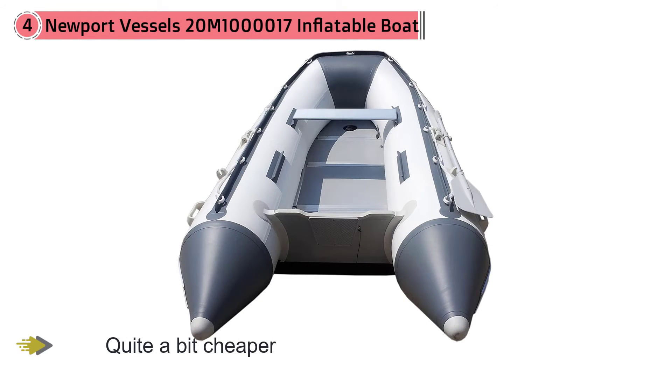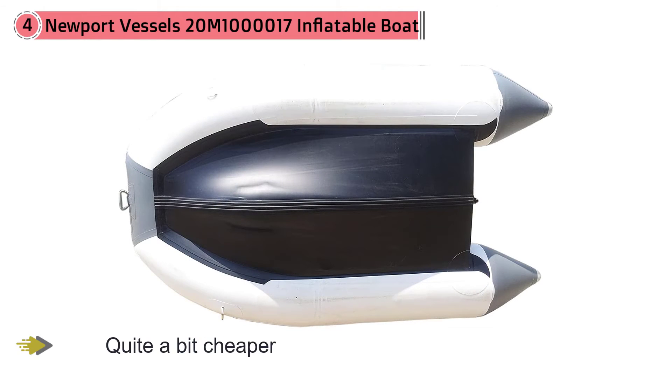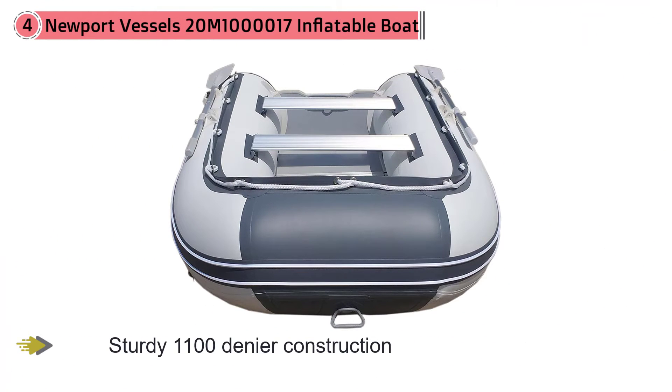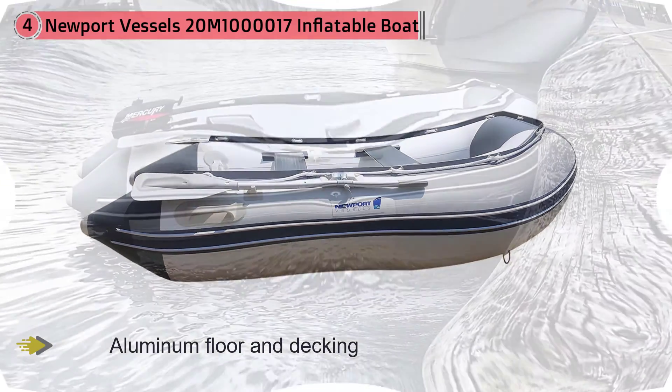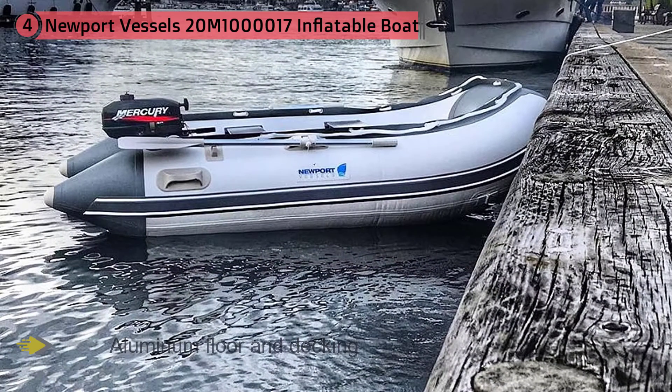This Newport boat comes in quite a bit cheaper than the Inflatable Sport Boat Shark 9.8. For that cheaper price, you get the same sturdy 1100 denier construction, aluminum floor and decking, and aluminum seats. This boat is rated for a maximum of 10 HP versus the Inflatable Sport Boat Shark 9.8 which can handle 15 HP. If that sounds trivial, perhaps the cheaper price and lower motor output is a good choice for you — but consider that 15 HP is 150% more power and speed than a 10 HP motor.